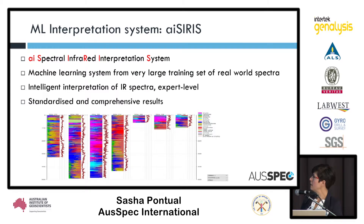That's what's gone into our ISIRIS system — ISIRIS, short for Infrared AI Spectral Infrared Interpretation System. It's a machine learning system with a very large training dataset of real-world spectra. We haven't used any museum pure mineral spectra; these are spectra with all the problems, artifacts, and human issues around measuring spectra, so it's pretty robust for most conditions. The aim is intelligent interpretation of infrared spectra, with a focus on creating standardized output — always the same whether you're looking at spectra from South America or Australia.